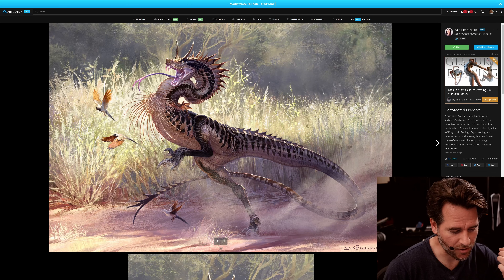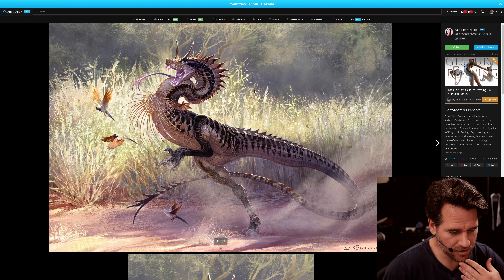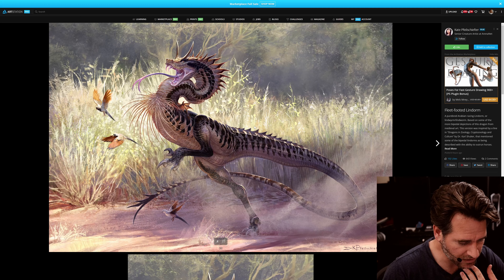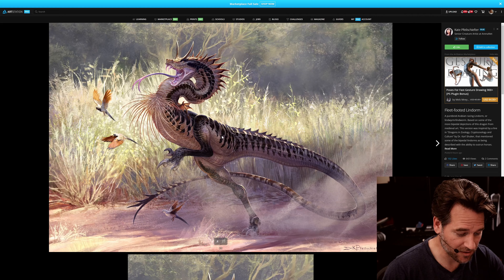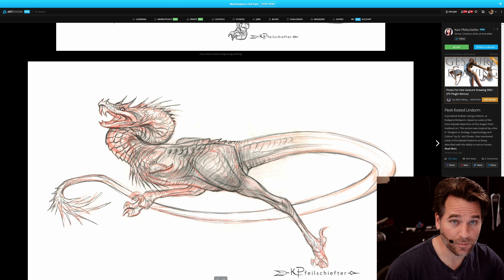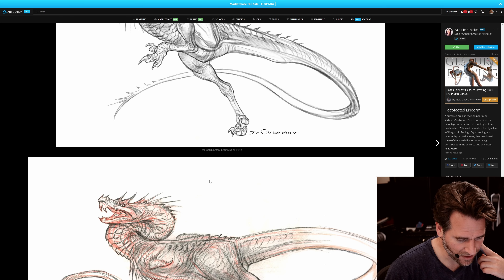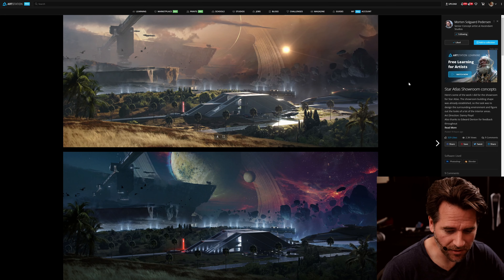We're going to check out ArtStation and this is what it looks like today on the front page. One of the first things I saw was this cool creature dragon slash dinosaur-esque design by Kate Felscheifter — apologies if I'm mispronouncing that. I think this just looks really, really cool. The polish on this is sort of amazing — solid anatomy, interesting design, great rendering, nice presentation. You can see some awesome pencil sketching in the process. It's all about those little secondary details — the birds really sort of make it.